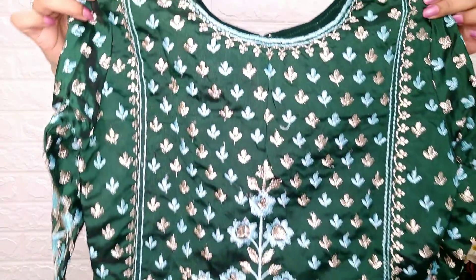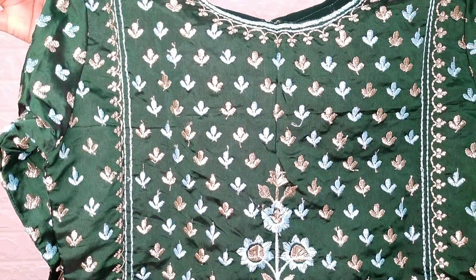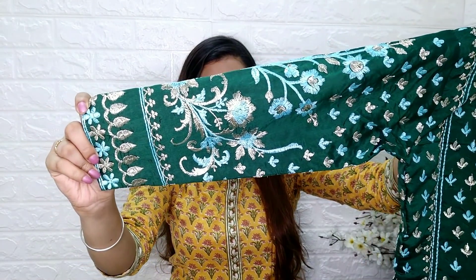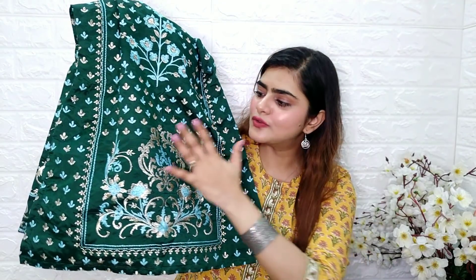You can stitch a short skirt with this. You can see the quality here — it is very good. The thread work is very good. On the sleeve, you can see this design. It is a very neat and clean design. You will get a nice pattern. It is very beautiful.